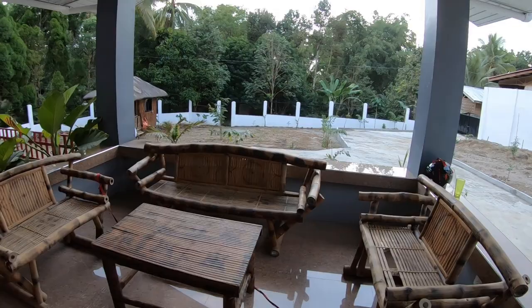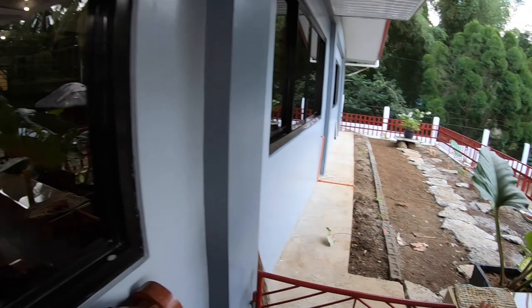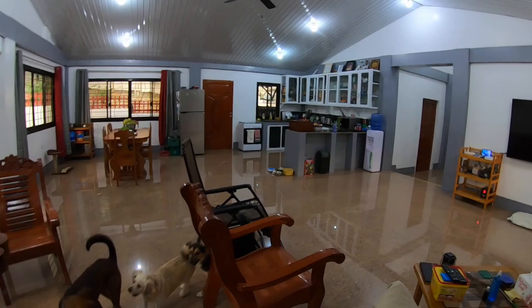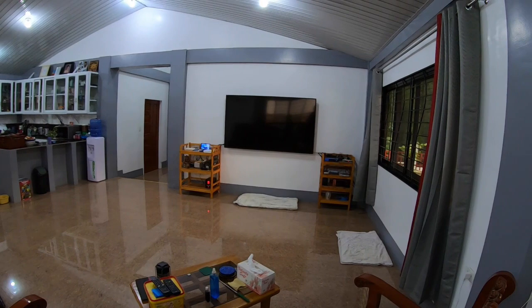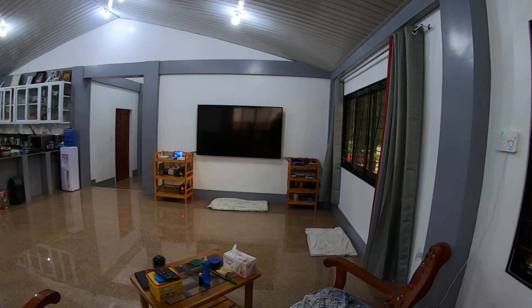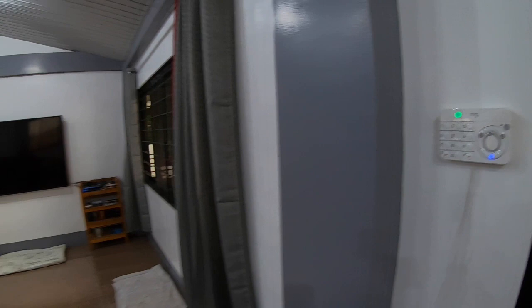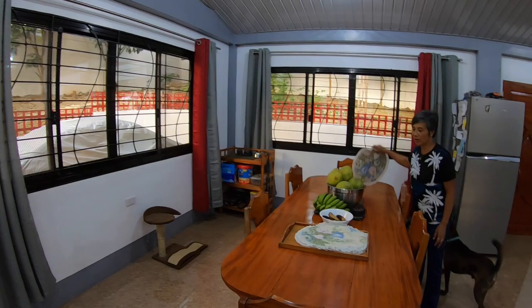We have our seating area out here — an extended lanai that's going to be grassed in eventually. Coming inside, here's our entrance seating area and it's all open concept — the living area where you sit and watch TV. We have a Ring security system that I brought from Canada, so we're all protected with sensors and cameras, and here's our CCTV.